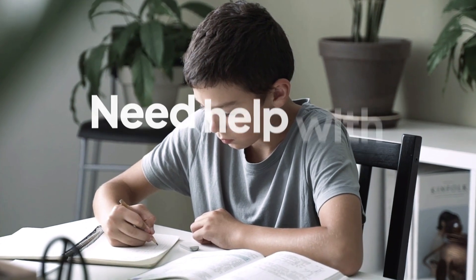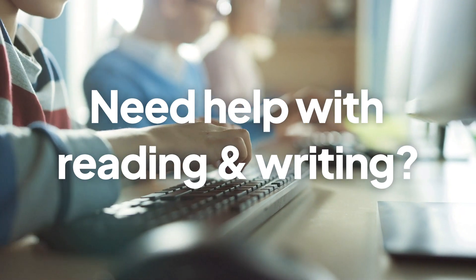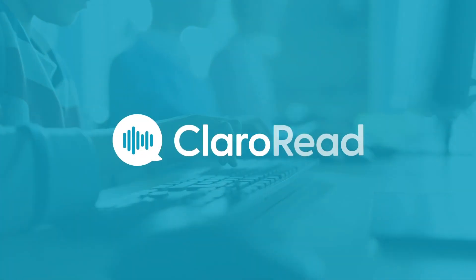If, like me, you struggle with reading and writing, ClaroRead can really help. It's a great tool that's helping me become a better reader and a more confident writer.